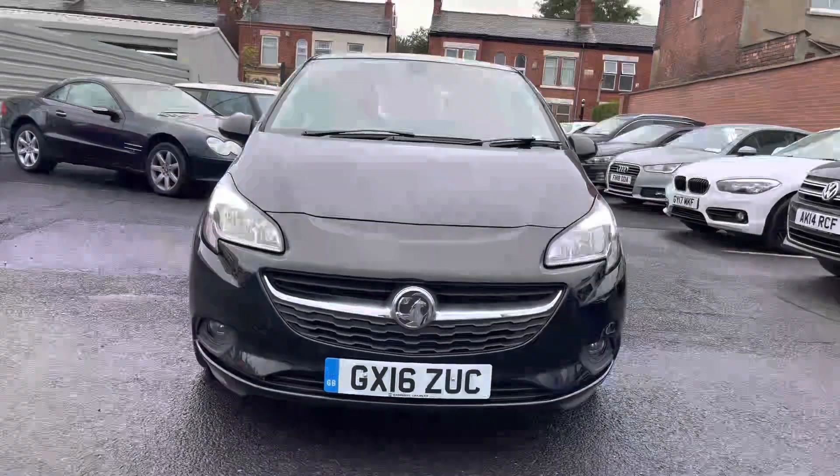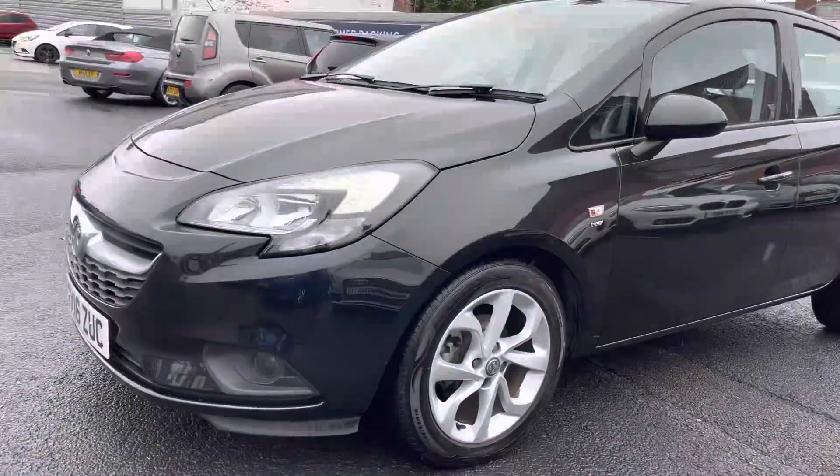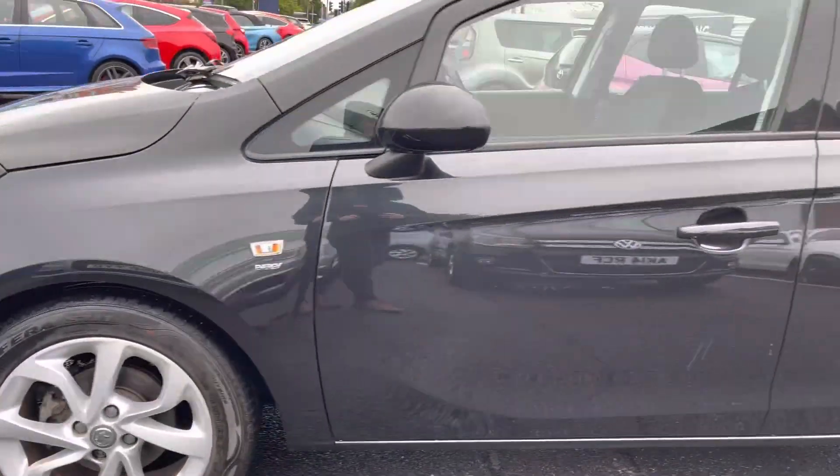Now let's take a look around the vehicle. Starting at the front, you do have your LED daytime running lights that complement the vehicle throughout the day. Around to the side, you'll find your 16-inch alloy wheels, and you have your Energy badge underneath your indicator on the side.